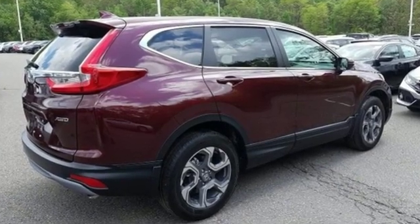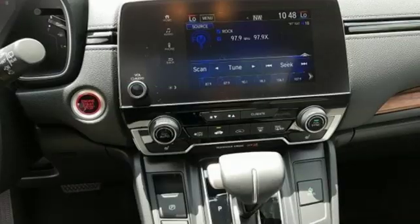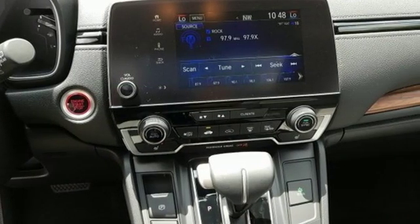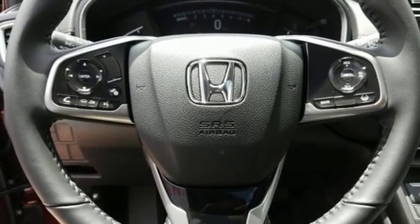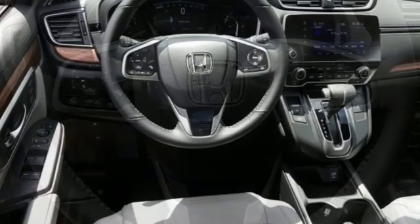Streaming audio. Doors and push-button start proximity key. Front heated leather bucket seats. Auto-dimming rear-view mirror. Smartphone wireless charging. Dual-zone climate control.